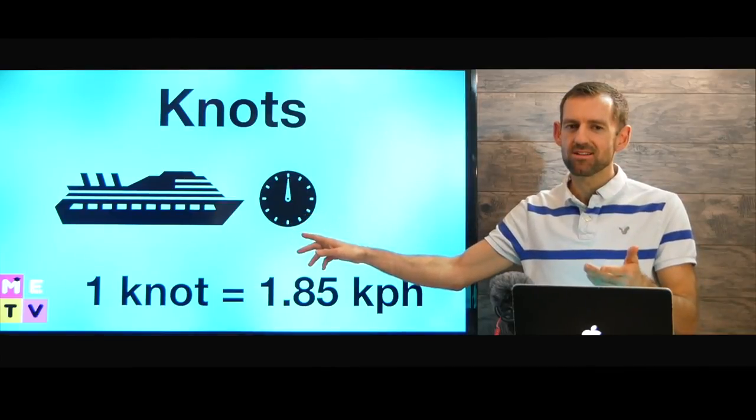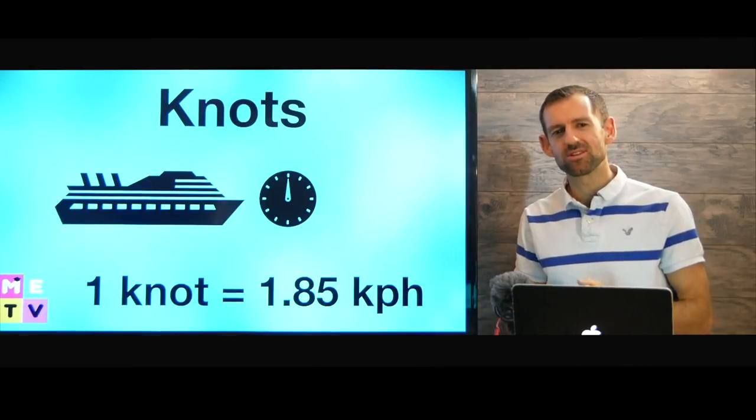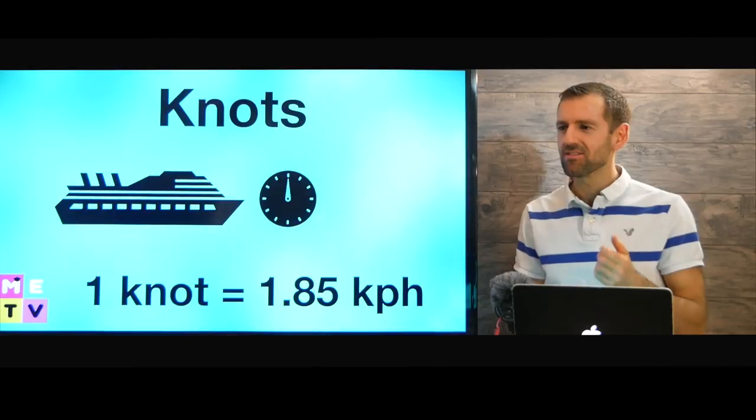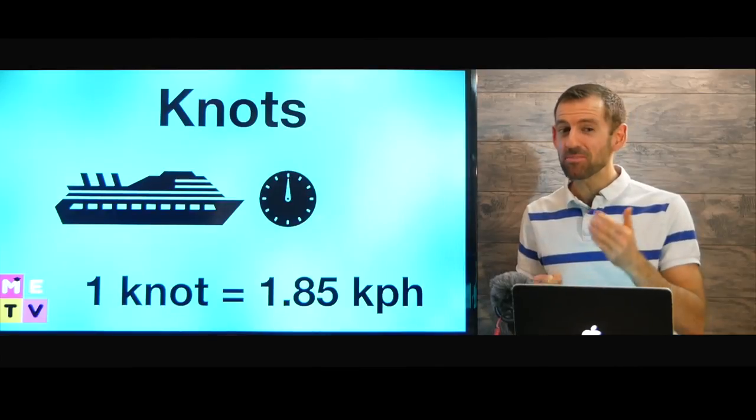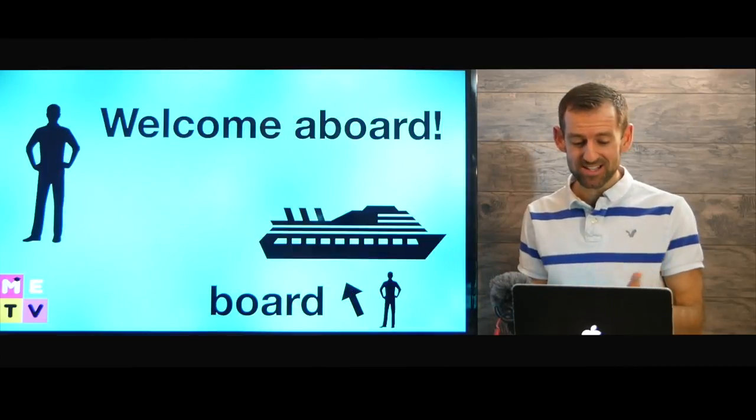So most cruise ships probably travel about 45 kilometers an hour. That's actually pretty fast — it's faster than you can run, unless you're Usain Bolt. If he's sprinting, it might be faster than 45 kilometers an hour. He's really fast.